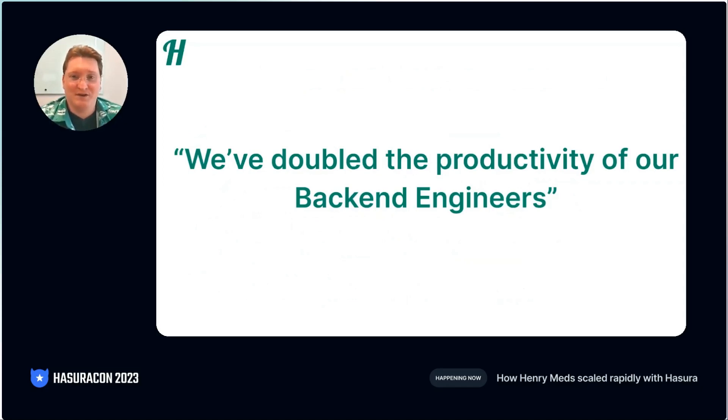Now, how do we know it's productive? Most of the startups I've worked in, we've had roughly a one-to-one ratio between front-end engineers and back-end engineers. But with Hasura, we're seeing our back-end engineers being so productive, we've been able to change that ratio to two-to-one. That means for every back-end engineer that we have, they're supporting two front-end engineers. We actually freed up one of our back-end engineers to work on other back-end focused projects.